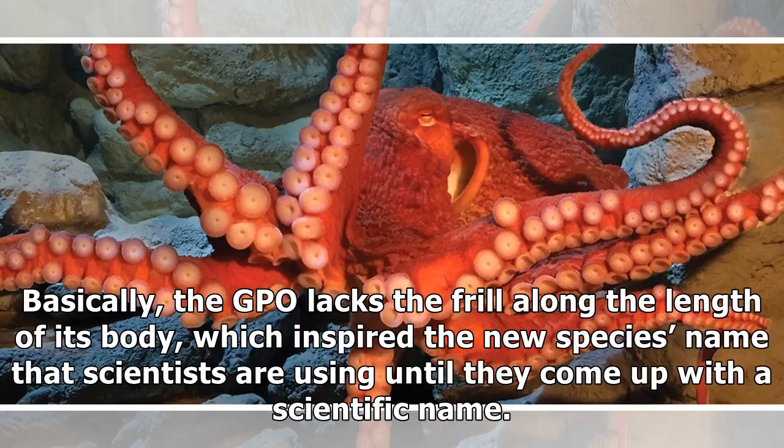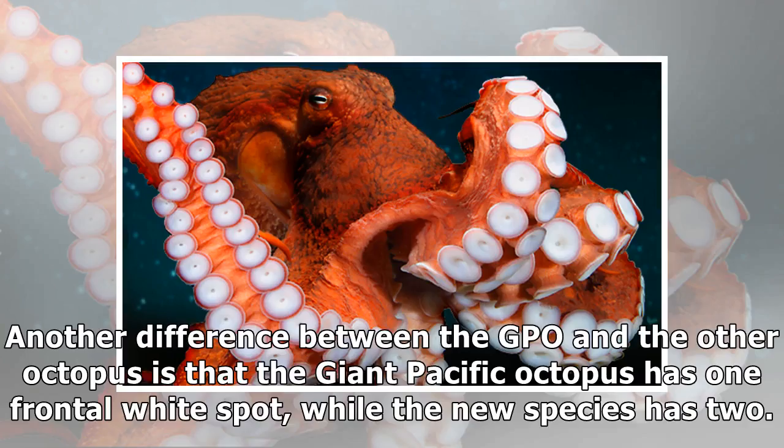Basically, the GPO lacks the frill along the length of its body, which inspired the new species name that scientists are using until they come up with a scientific name. Another difference between the GPO and the other octopus is that the Giant Pacific Octopus has one frontal white spot, while the new species has two.